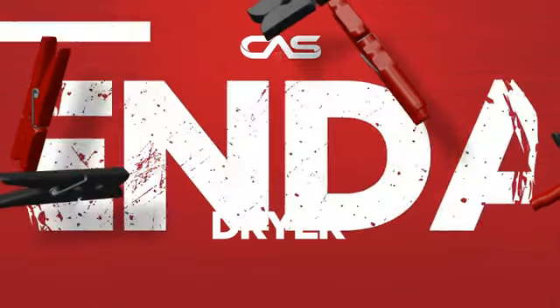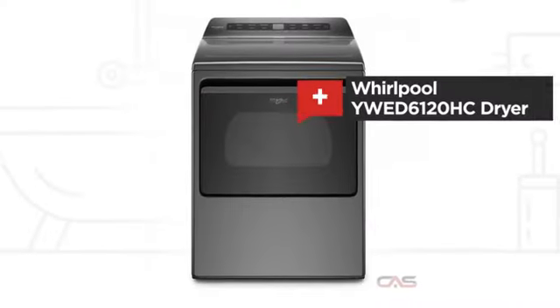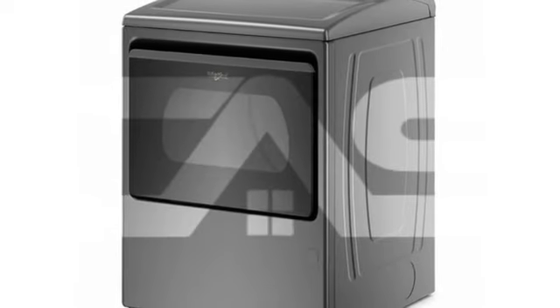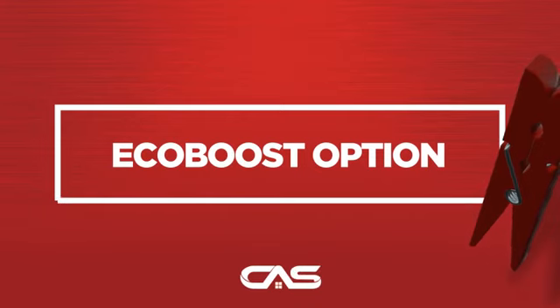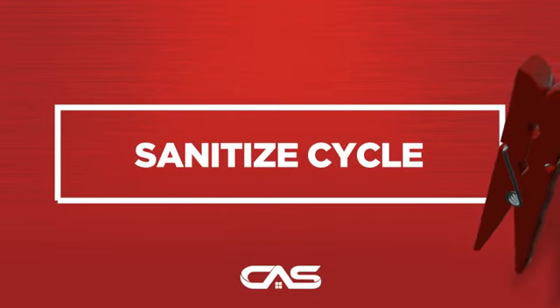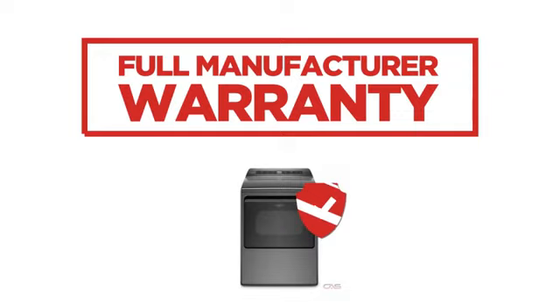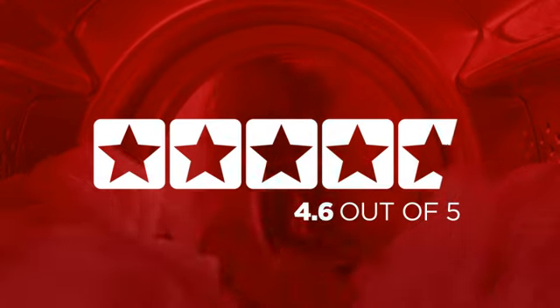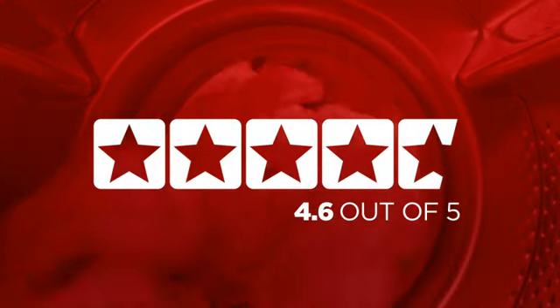Need a dependable dryer? Try this dryer model from Whirlpool. Backed with a full manufacturer warranty, all make it a great dryer on a budget. In fact, it is the choice of many customers with a 4.6 star rating.